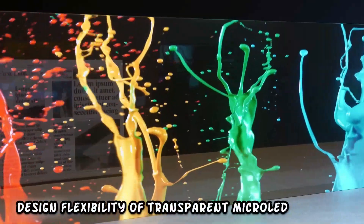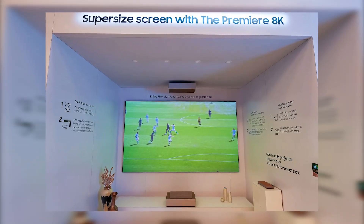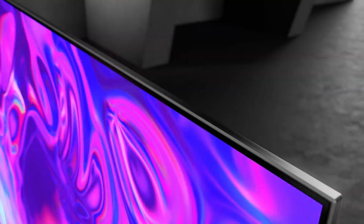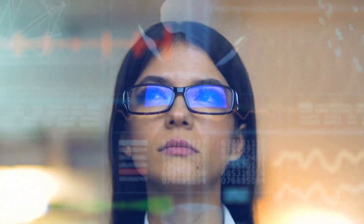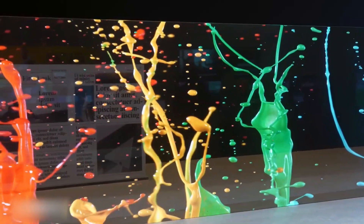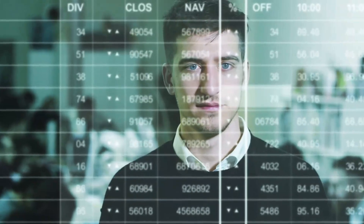The design flexibility of transparent micro LED also makes it adaptable to traditional settings, incorporating into classic or historical architectures without compromising aesthetic integrity. This ability to harmonize with diverse design styles makes it a versatile choice for environments with varied design sensibilities. The transparent quality also allows for innovative applications such as integrating digital information onto transparent surfaces like windows or mirrors, creating a futuristic and interactive ambience.